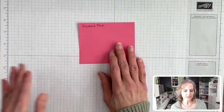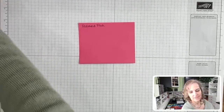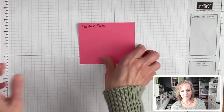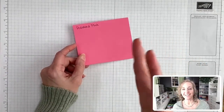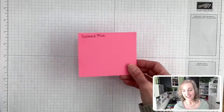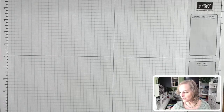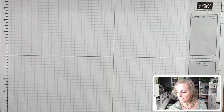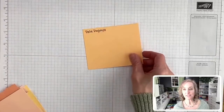Any others that I might have missed? There's about a 25-second delay in the video, so you may be calling them out as I'm asking. I'm going to set those aside and move on to the Pale Papaya color now.